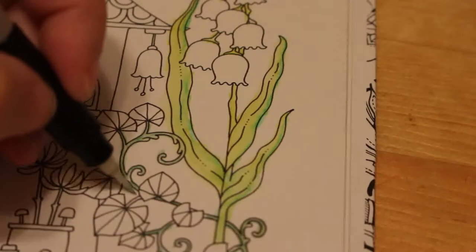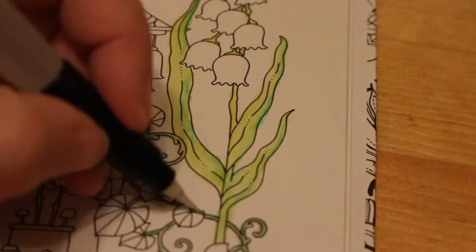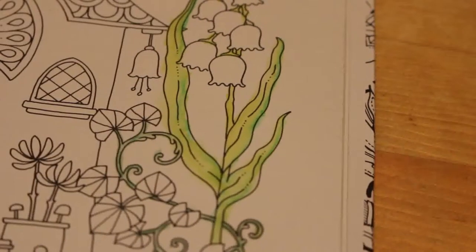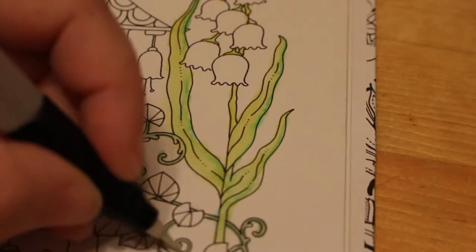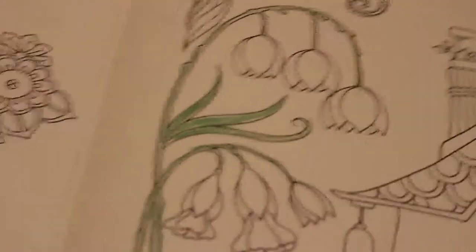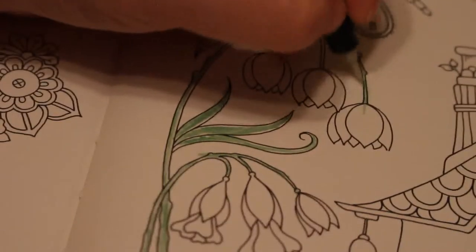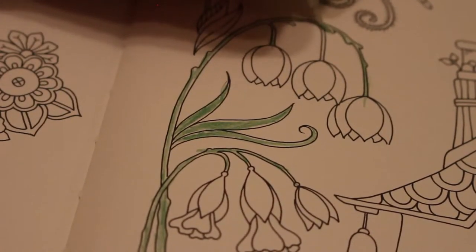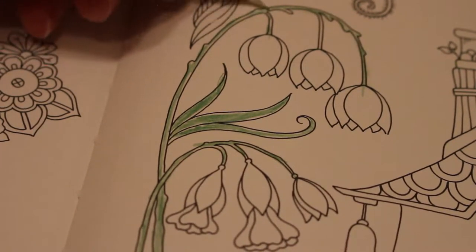I am doing a picture in the Deborah Muller book Fur Friends, and I do that at night in bed. When I finish here I'll probably go and do a little bit in that, but it won't be much because it's getting late. I usually spend about 40 minutes on an evening doing that, but I'll probably do about 10 or 15 minutes tonight. I've still missed a bit on these, never mind.